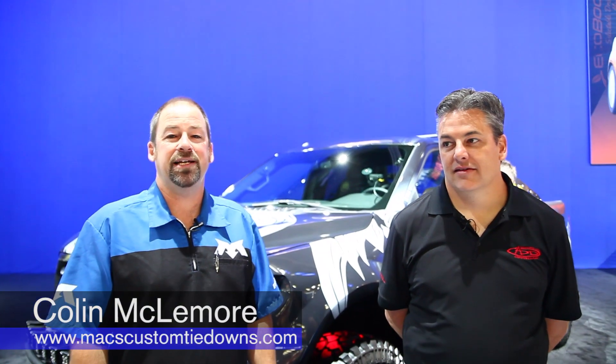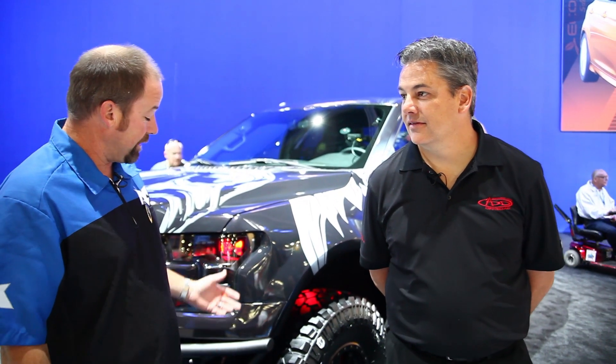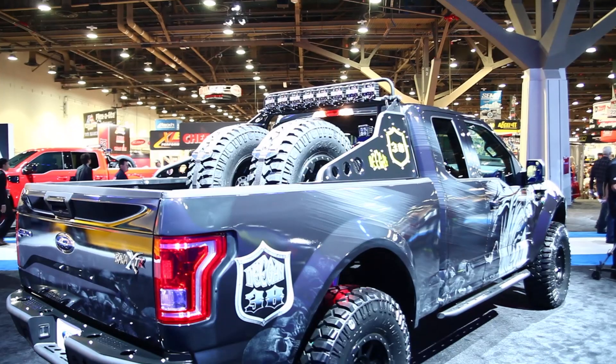Colin here with Max Tiedowns at SEMA Show in Las Vegas. I've got with me Greg Faust from Addictive Desert Designs. Tell us more about what you've done to this truck. Looking at it, there's not much that has been left alone.